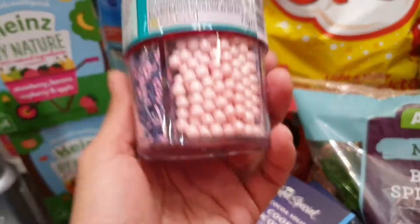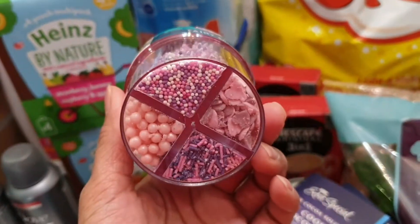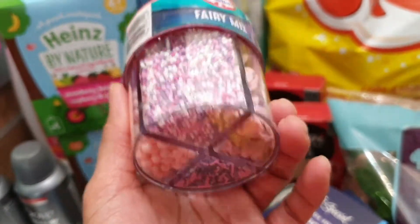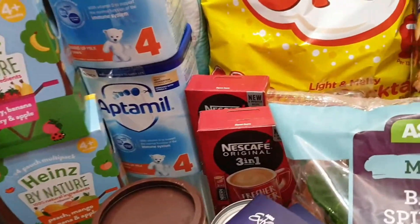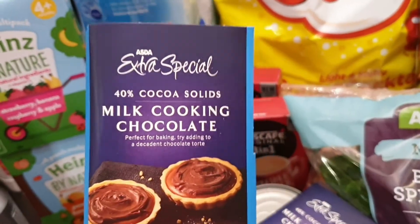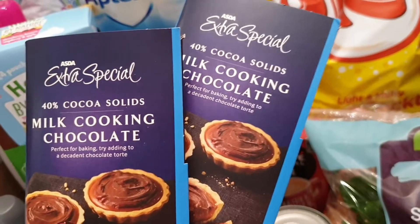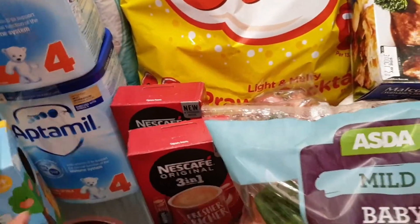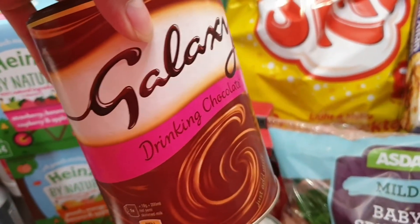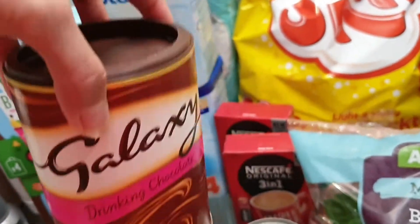We got sprinkles for Jade's birthday cake because we're going to bake a cake for her on her birthday. We have two Asda extra special milk cooking chocolates for the cake. And since it's cold now — we're in the winter season — we also got a chocolate drink.